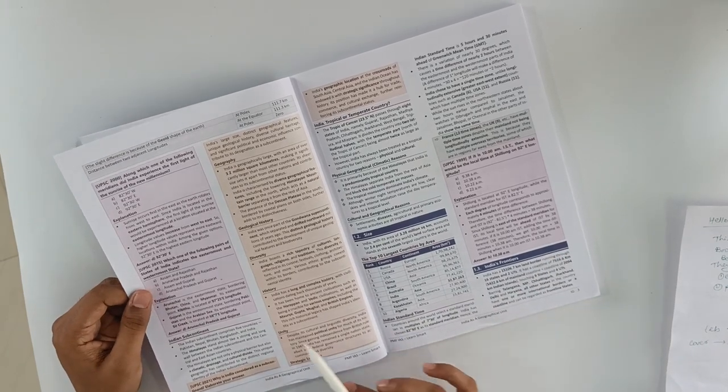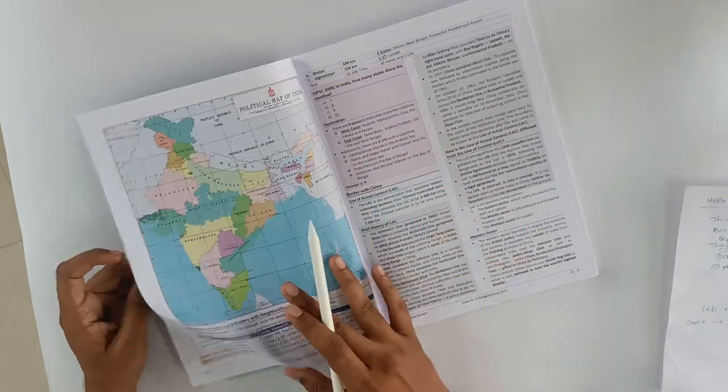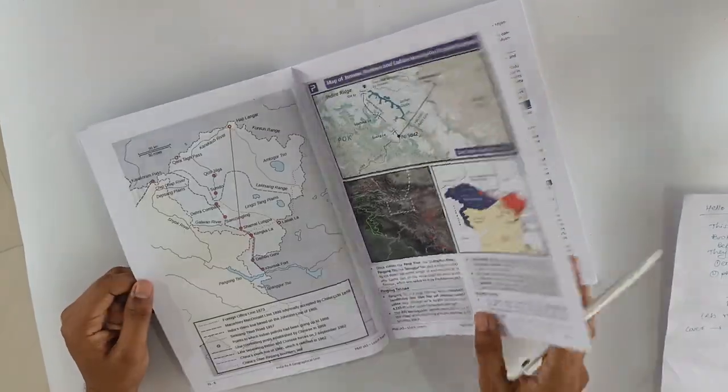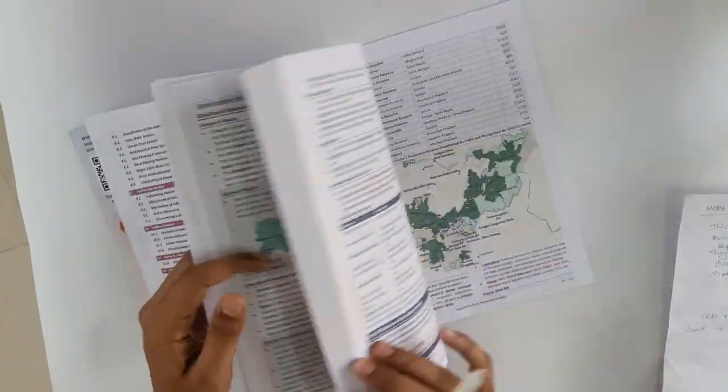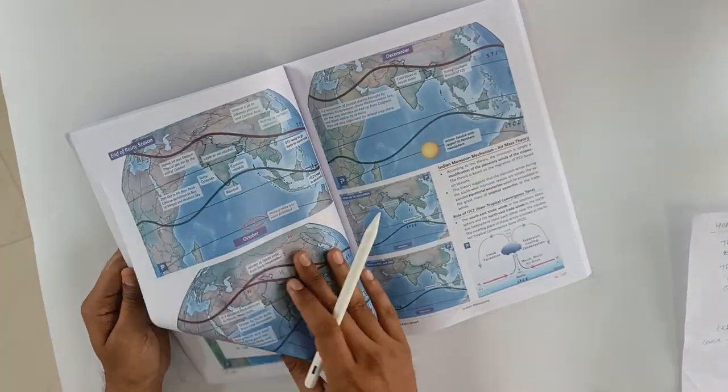They have also included some charts and previous year questions — both prelims as well as mains. So I think it is a really helpful book. If you see the entire book, the page quality is also really nice and they have covered everything.